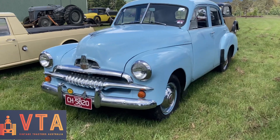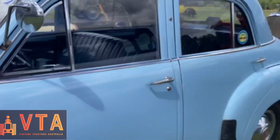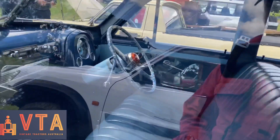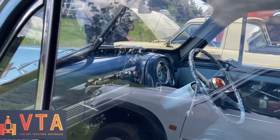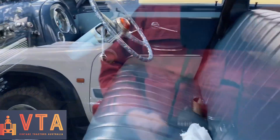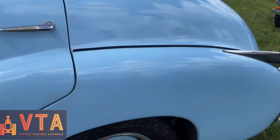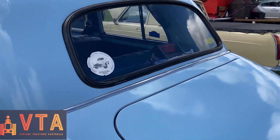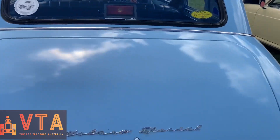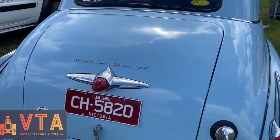Here's a beautifully restored FJ Holden - absolutely spot on. It's been done really nicely. I like the touch of that pearl steering wheel. Blue everywhere. Really nicely done. I'd say it's an older restoration but it still presents really nicely. Someone put a lot of time into this.